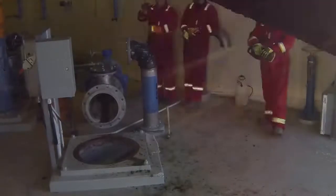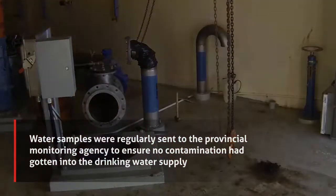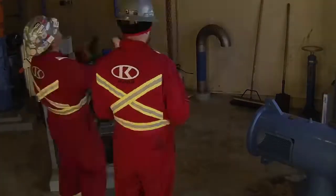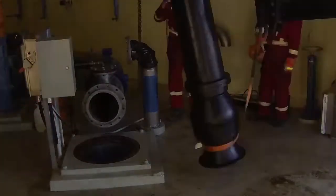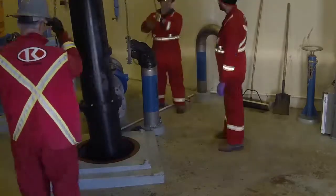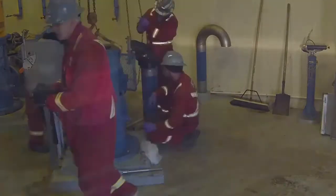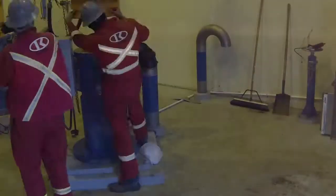Sterilization was a big issue as well. We had to follow the Alberta Water Association standards, so we used a solution of sodium hypochlorite to sterilize everything. We had to be careful because that stuff is extremely corrosive, but the boys followed all the safety procedures and the client was extremely helpful and pleased with our service.